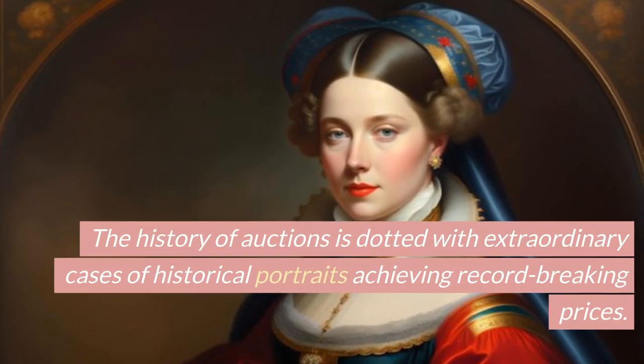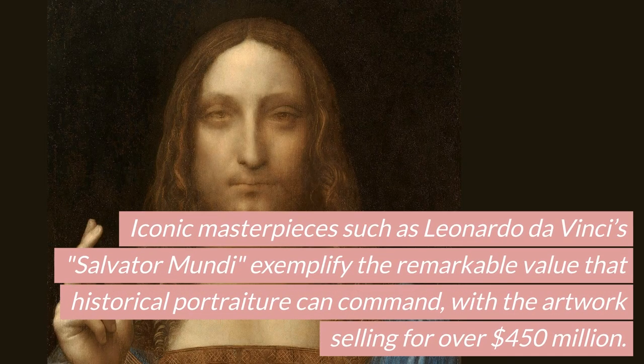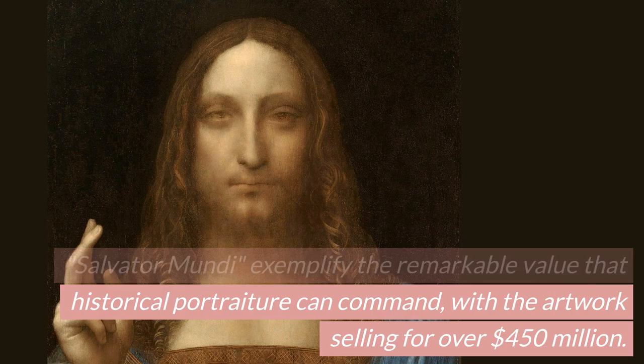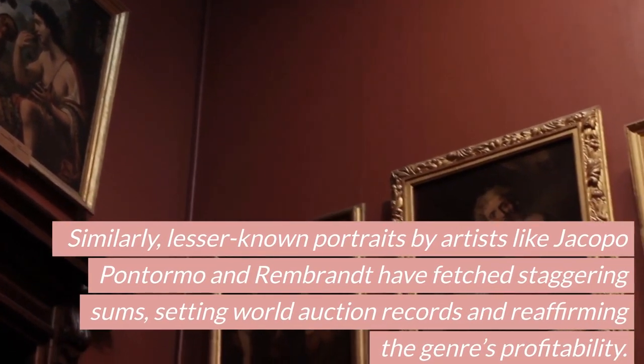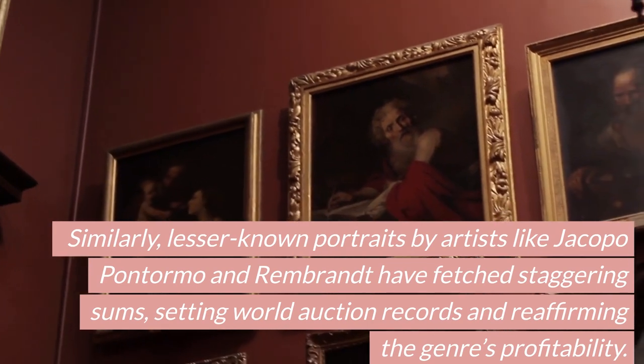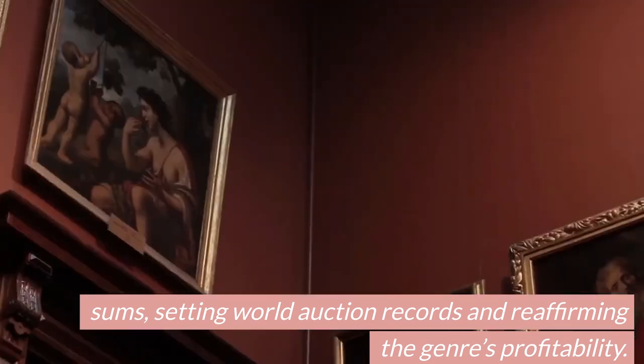Extraordinary Results. The history of auctions is dotted with extraordinary cases of historical portraits achieving record-breaking prices. Iconic masterpieces such as Leonardo da Vinci's Salvator Mundi exemplify the remarkable value that historical portraiture can command, with the artwork selling for over $450 million. Similarly, lesser-known portraits by artists like Jacopo Pontormo and Rembrandt have fetched staggering sums, setting world auction records and reaffirming the genre's profitability.